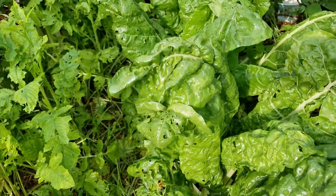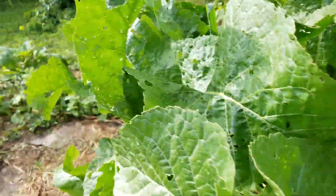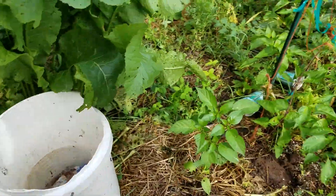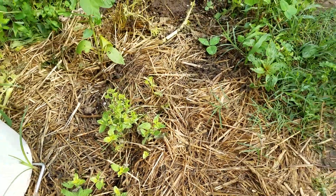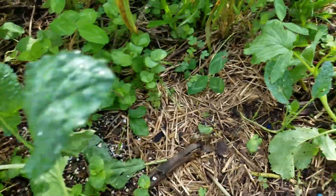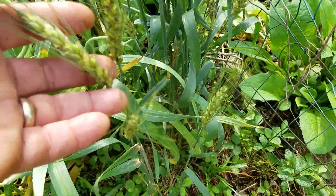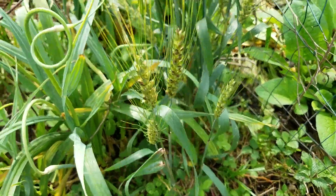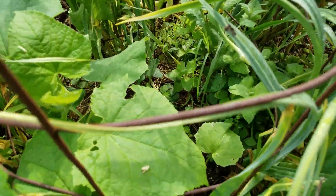Here's some more of that giant Swiss chard — that's doing really well. There's some oregano that I planted from seed, some dinosaur kale, and some kind of grain that came up from the straw. I chewed some of it yesterday to show my grandson how it makes gum when you chew it. And there are some cucumbers growing up in here that were winter-sown.